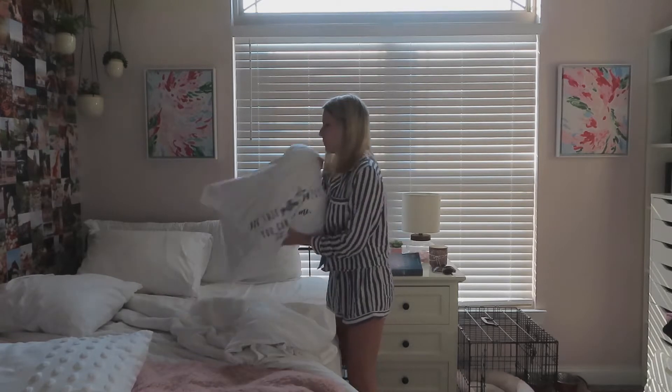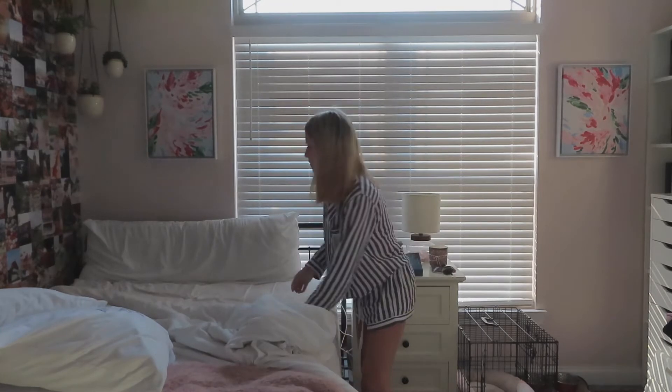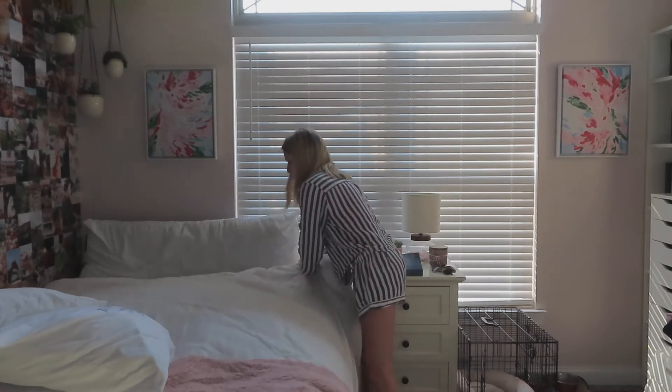And then I'm awake enough to really get my day started. I make my bed every morning to keep myself from being tempted to crawl back in and fall asleep.